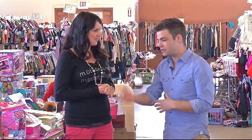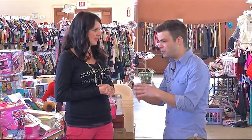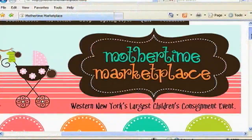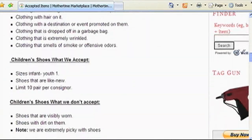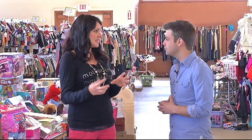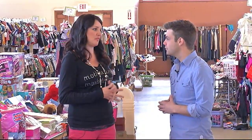For the parent out there going through their stuff who doesn't know what to save or keep, the best advice is to go to the website — it's mothertimemarketplace.com — and there's an accepted items list. Every single thing they'll take is listed, and they even have price guides. Specific things sell better in the spring, some sell better in the fall, and there's tons of information on the website.